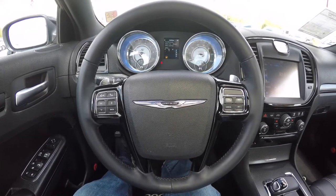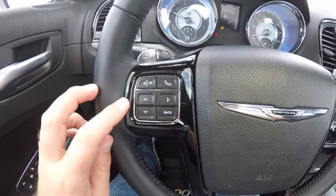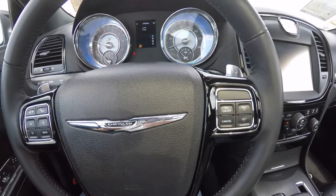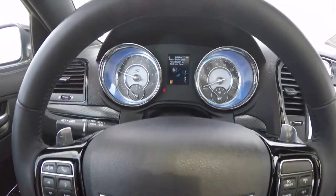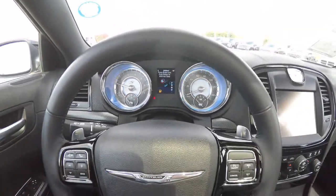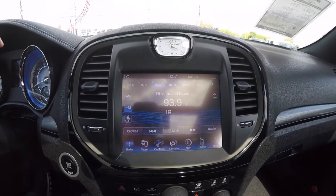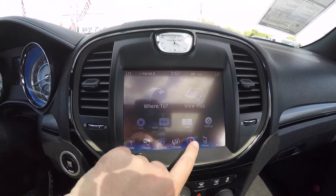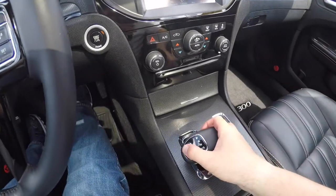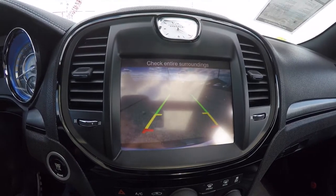Looking through the interior in a little more detail, you have your Bluetooth U-Connect and trip computer controls on your steering wheel, as well as cruise control. There's also a piano black finish specific to the S trim. This vehicle currently has 24,898 miles on it. The U-Connect 8.4-inch touchscreen display has Garmin-based navigation, and placing the vehicle in reverse displays your park view backup camera with guidance lines.